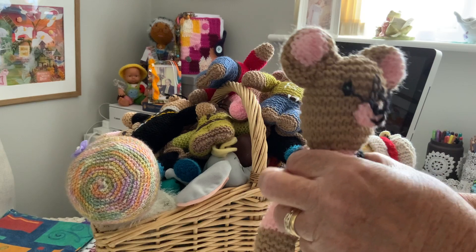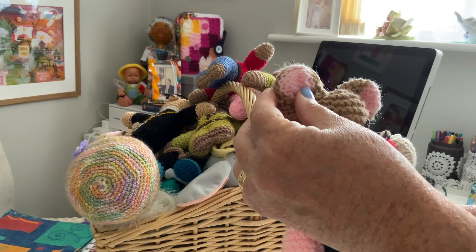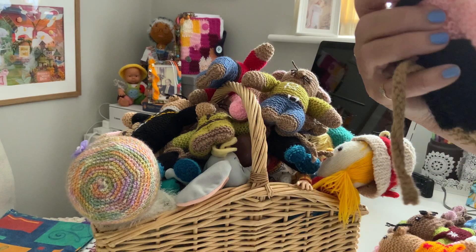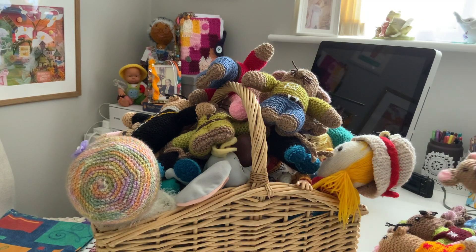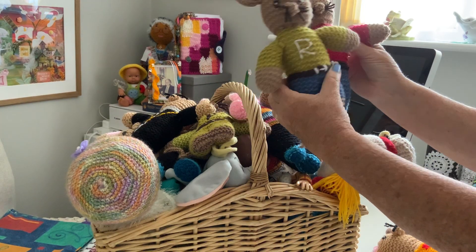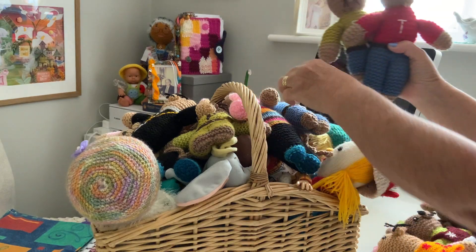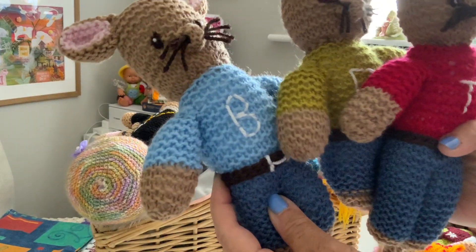There's another Ronald in there — Ronald in his black dungarees this time. He's our Ronald and he's got his tashes and his ears, and his tail on the back. They've all got tails because they're mice, aren't they, so they're going to have tails.